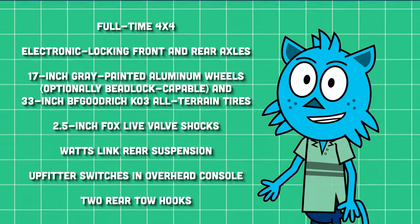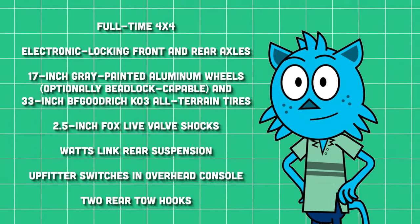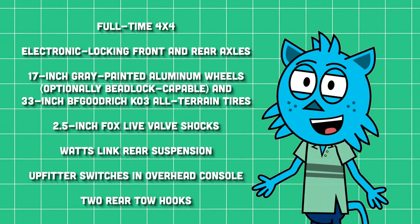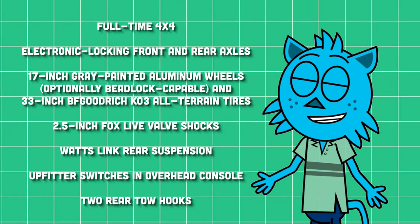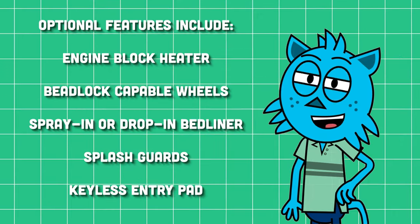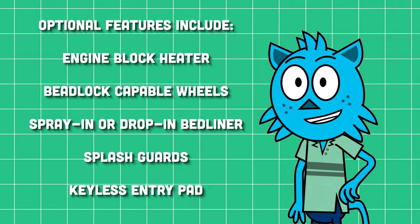Key standard features for the Ranger Raptor include a 3.0-liter EcoBoost V6 producing 405 horsepower and 430 pound-feet of torque, full-time 4x4, electronic locking front and rear axles, 17-inch gray painted aluminum wheels, beadlock-capable wheels, and 33-inch BF Goodrich KO3 all-terrain tires. In the suspension department, you get 2.5-inch Fox Live Valve shocks and a Watts-link rear suspension. You also get upfitter switches in the overhead console and front and rear tow hooks. Optional features include an engine block heater, spray-in or drop-in bedliner, splash guards, and a keyless entry pad. Basically, the Ranger Raptor is fully loaded.